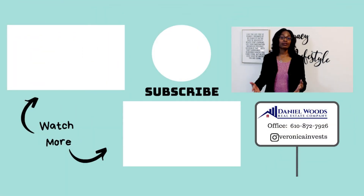Thanks again for watching another Real Estate Wisdom Blog. I'm Veronica Woods from Daniel Woods Real Estate Company. If you enjoyed this video, please share it with a friend — I'm putting out new videos each week. I'd love to hear your comments wherever you're watching, on Facebook, YouTube, or wherever. Looking for suggestions on other helpful topics, and as always I'm going to strive to create content to help you keep more money in your pocket when buying and selling real estate. See you next time!